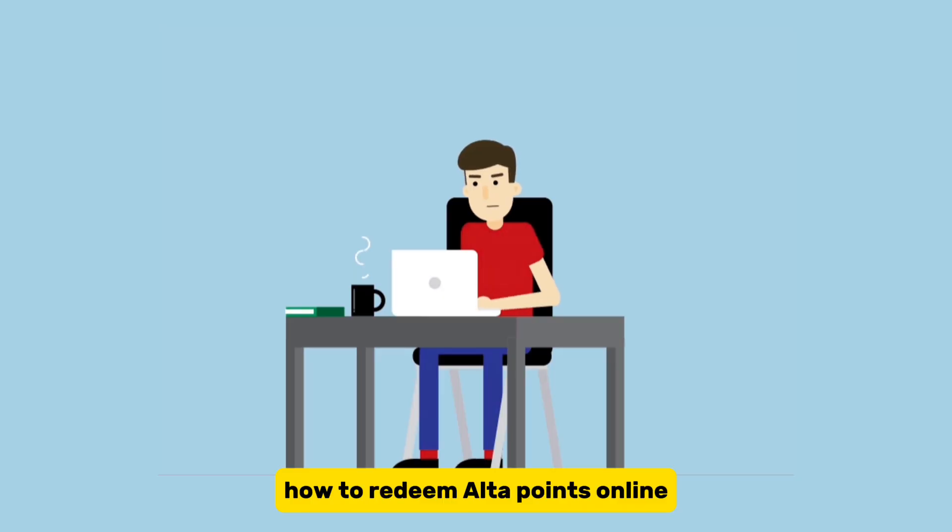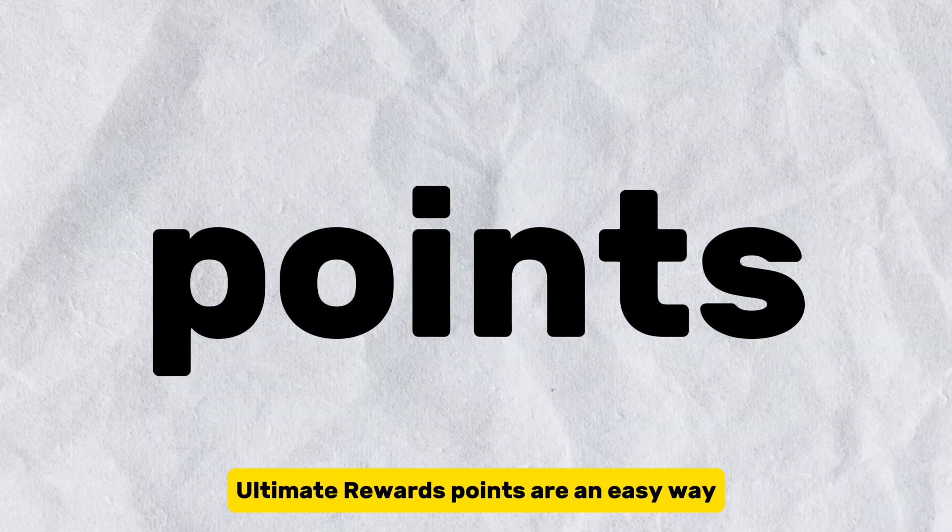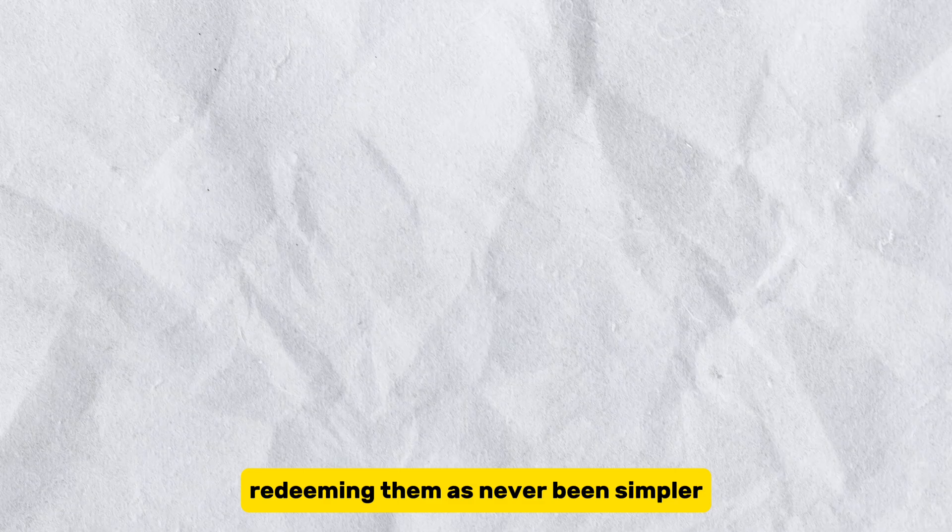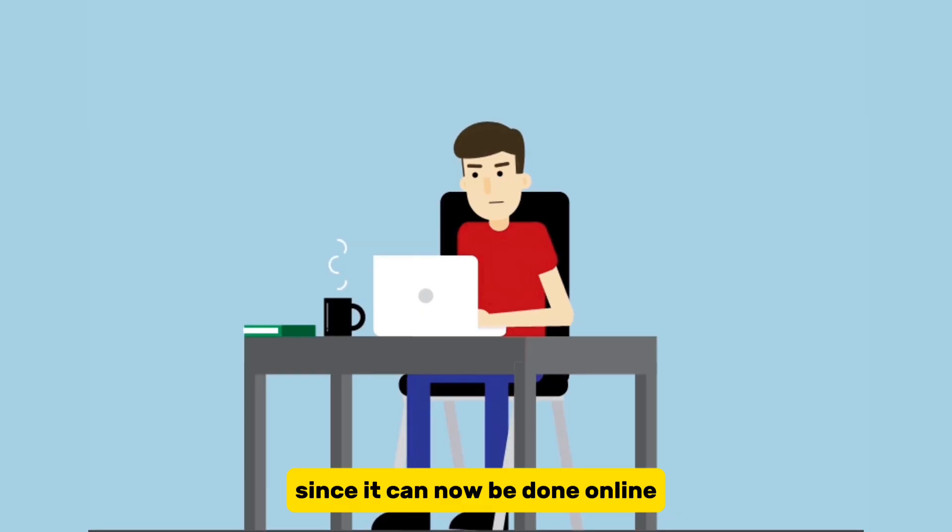How to redeem Ulta points online: Ultimate Rewards points are an easy way to save a few coins on your Ulta purchases. Redeeming them has never been simpler, since it can now be done online. Here's what you need to do.